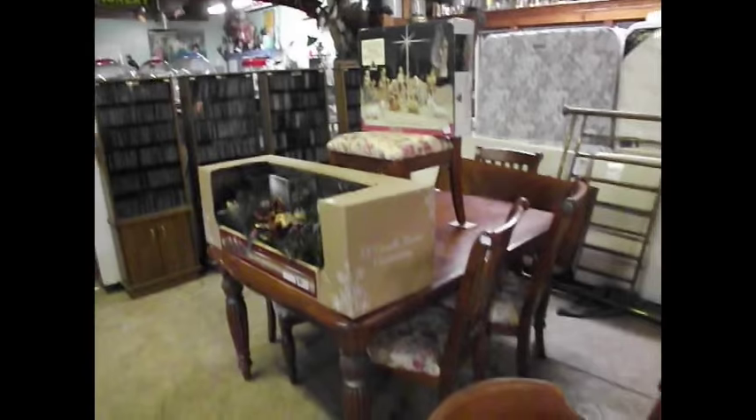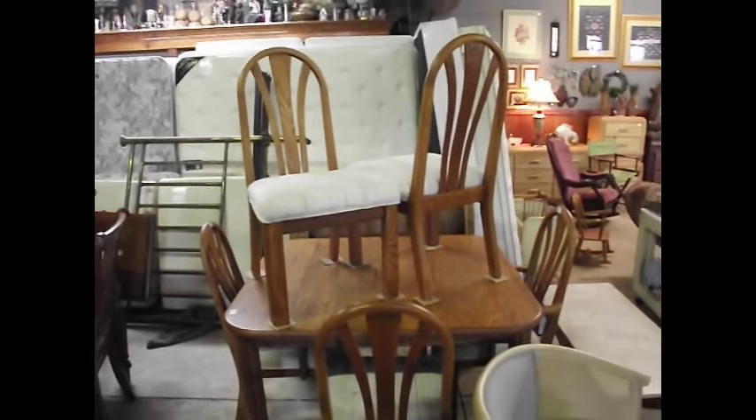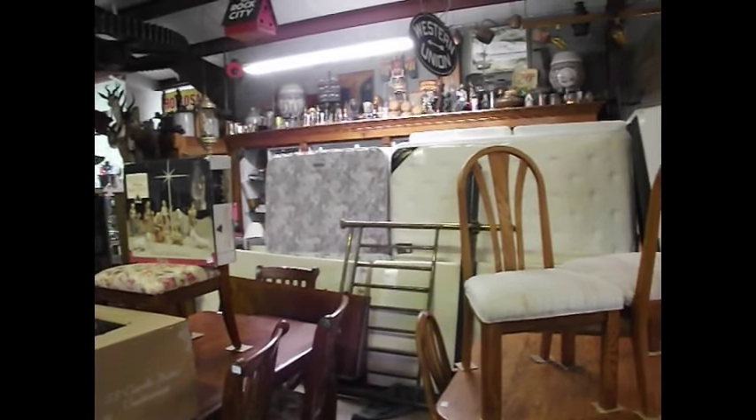We have several dining room table and chair sets in here — one in a pine finish and a nice oak set, barely used, with six chairs. Also a brass bed, a couple of memory foam singles, a double bed, and a California king size.